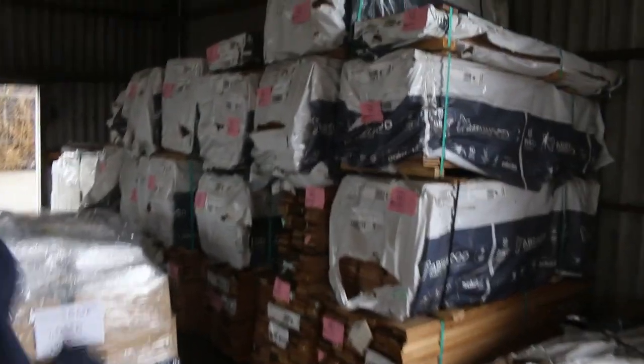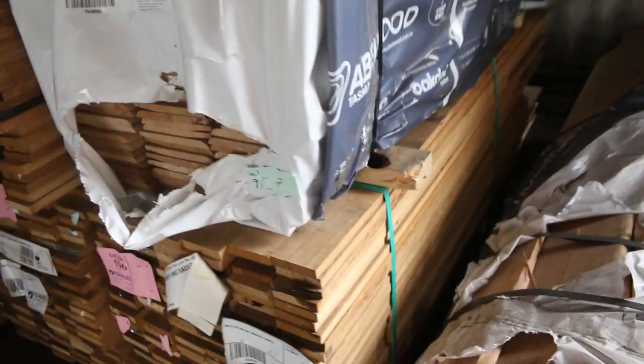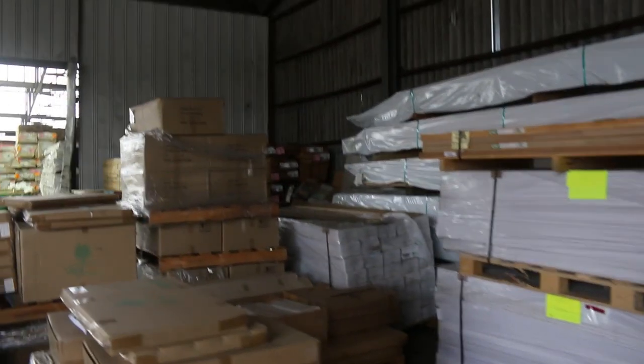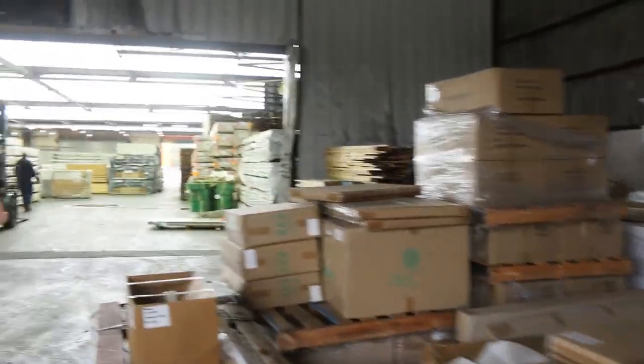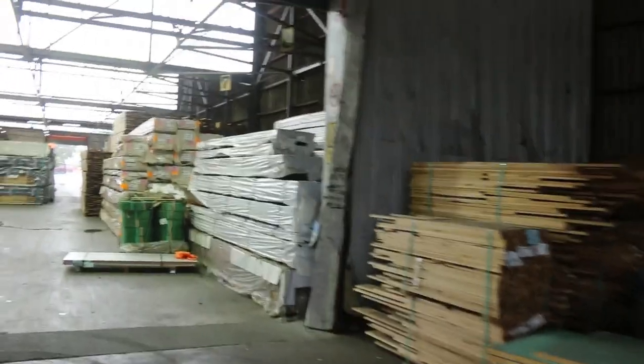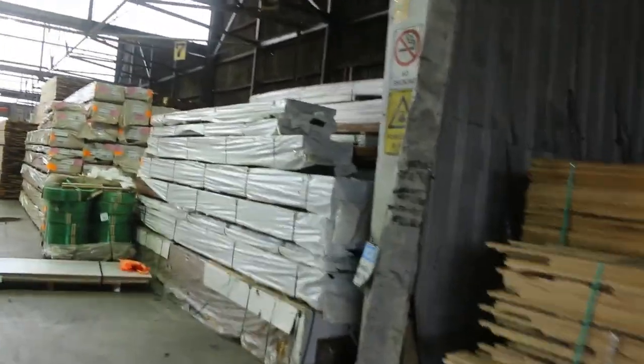Over in the corner here we've got some Tassie Oak shorts — a bit of 90x19. We've also got some weatherboard shorts there, standard and better grade. There's also a bit of export grade over in the corner — 125x16 export grade in the Tassie Oak. We've got a massive semi-load of Tassie Oak inside the shed coming up, and that is all select grade — some really awesome stock.